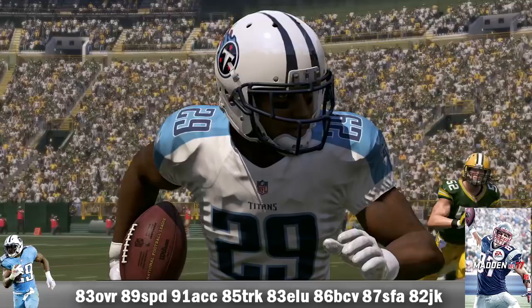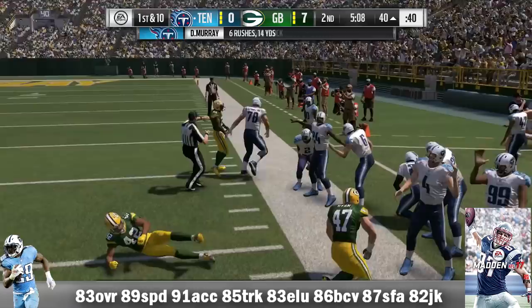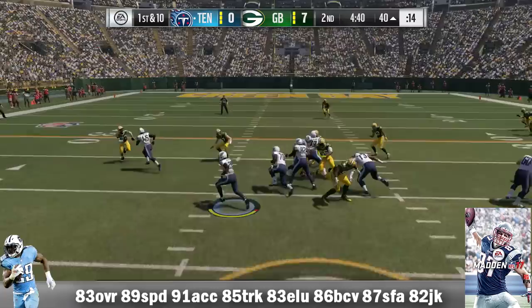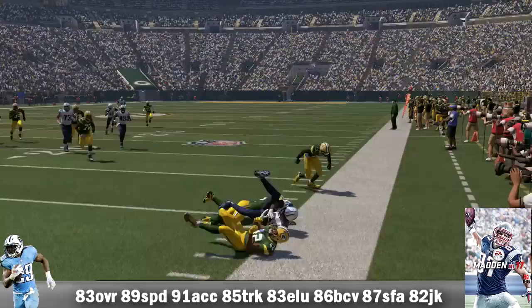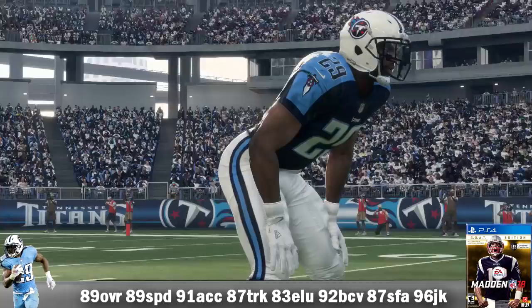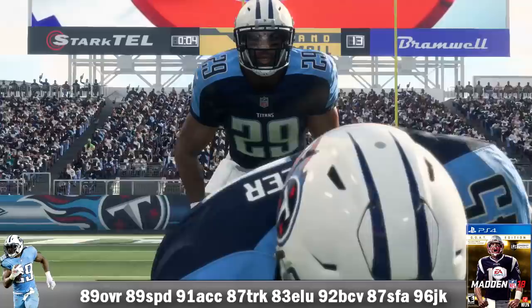Moving on to his days with the Tennessee Titans in Madden 17, he is 83 overall with 89 speed, 91 acceleration, 85 truck, 83 elusiveness, 86 ball carry vision, 87 stiff arm, and an 82 juke. I'm still trying to figure out why his speed was so low in NCAA 11 — he did have some injury issues in college, but 82 speed is a little harsh. His real-life numbers: 293 carries for 1,287 yards and 9 TDs, longest run 75 yards, averaging 4.4 yards per carry and 80.4 yards per game, caught 53 passes for 377 yards and 3 receiving TDs. In a win versus Green Bay, 17 carries for 123 yards and a touchdown, catching 2 passes for 33 yards.